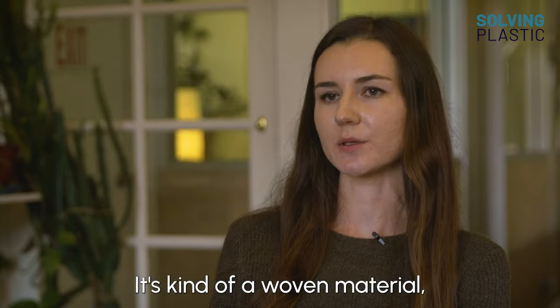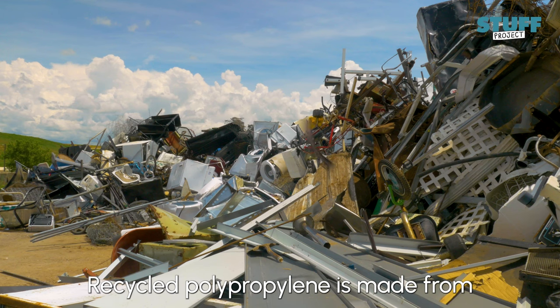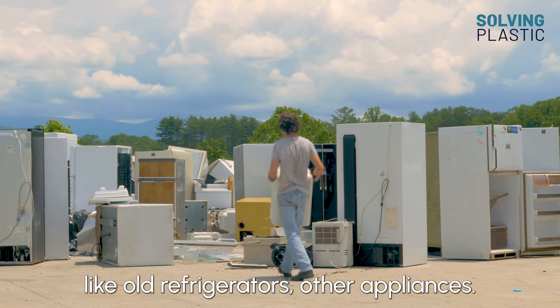It's kind of a woven material similar to the blue IKEA bag. Recycled polypropylene is made from post-consumer waste like old refrigerators and other appliances.